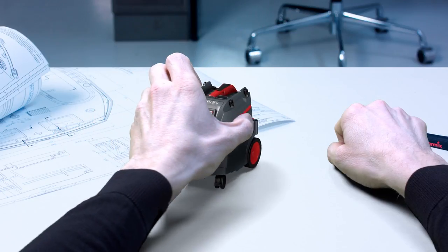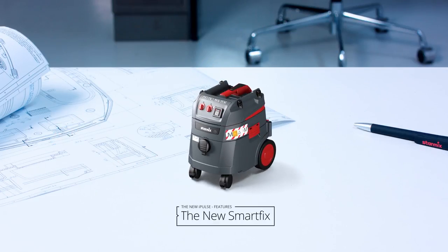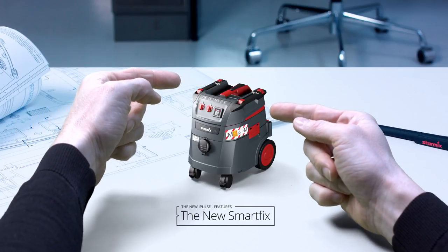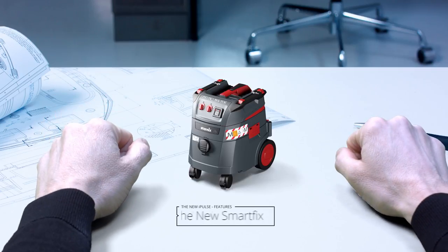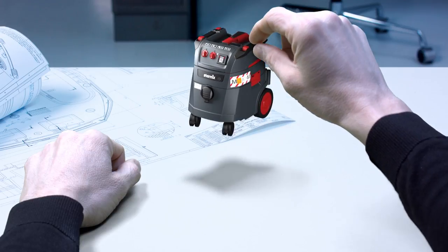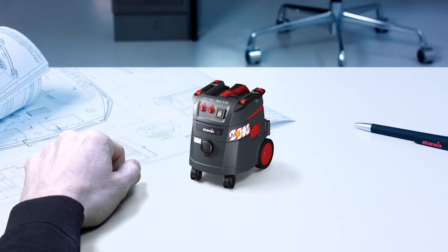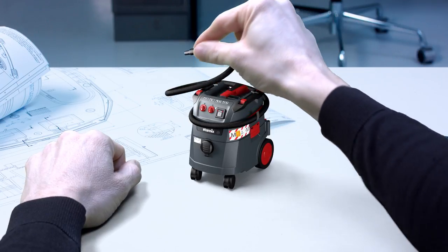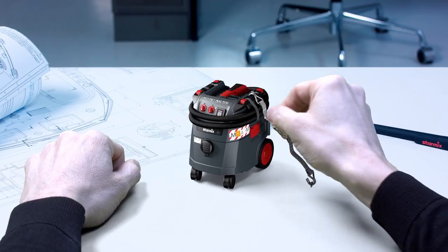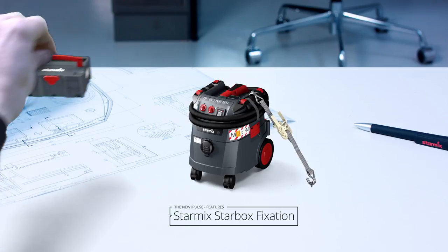But that's not all. We've completely redesigned the motorhead and integrated the SmartFix — an intelligent mounting system that will make everyday work easier in so many ways. It can be used as a handle, for example to lift the vacuum into a car, as a hose fixing point, as an anchor point for straps, and for the StarMix Sustainer Box.